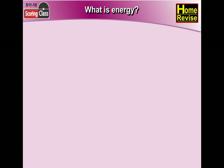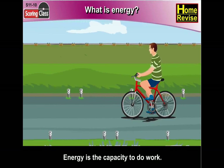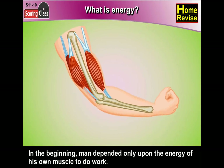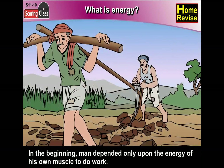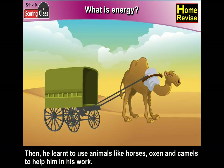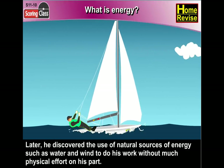What is energy? Energy is the capacity to do work. In the beginning, man depended only upon the energy of his own muscles to do work. Then he got cleverer. He learned to use animals like horses, oxen, and camels to help him in his work. Later, he discovered the use of natural sources of energy, such as water and wind, to do his work without much physical effort on his part.